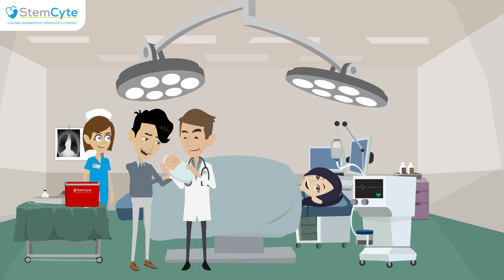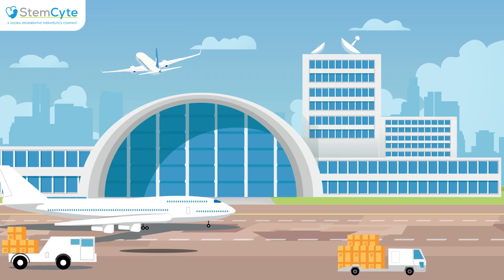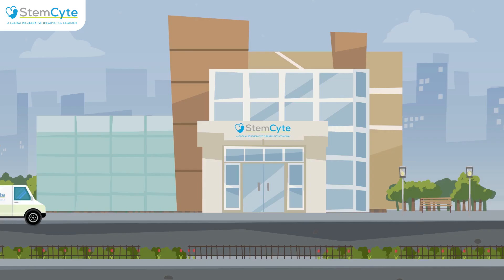After delivery, the paramedic will collect the umbilical cord blood, and the StemSight team will ensure safe and smooth x-ray-free transport of the collection kit to StemSight Laboratory.